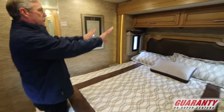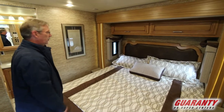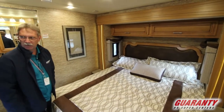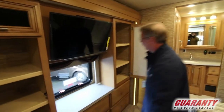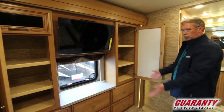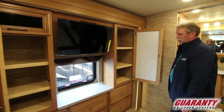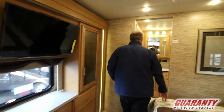Beautiful cabinets above the headboard, side windows for ventilation, nice accents on the valances — everything in here is just a beauty. Coming back here you have dual little cabinets, a TV overhead, and six drawers below for all your clothing.